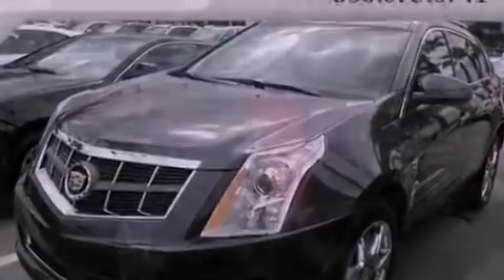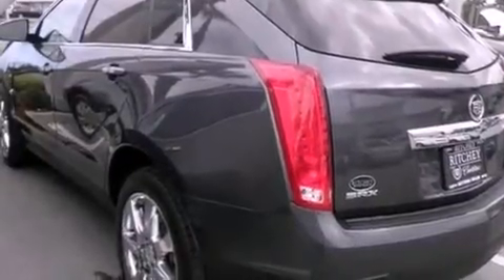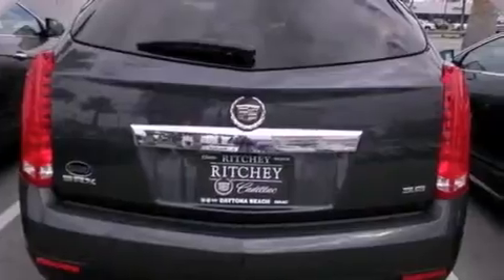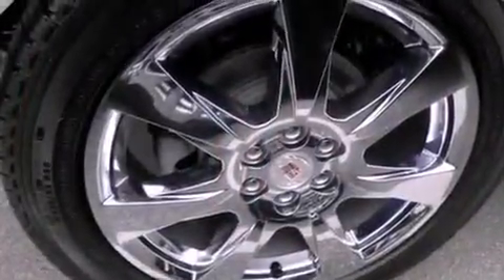Features include a navigation system, a rear-view camera, a remote start feature, big 18-inch wheels, a low-tire pressure indicator, an illuminated passenger side vanity mirror, roof rails, traction control, a power driver's seat, and a sunroof that enables you to fill the cabin with fresh air at the push of a button.